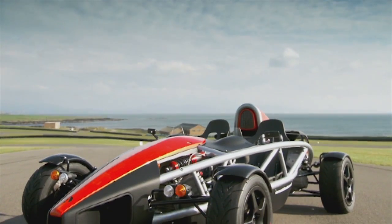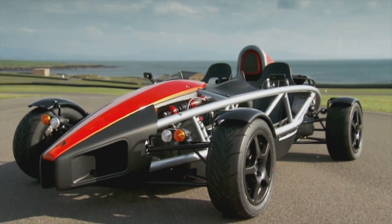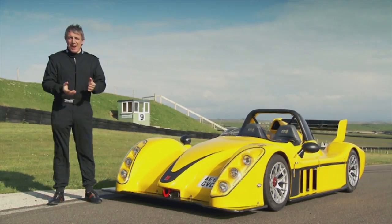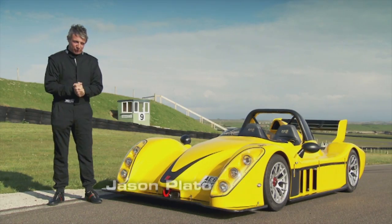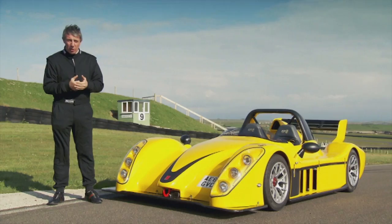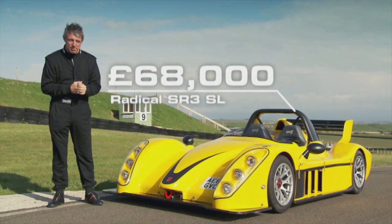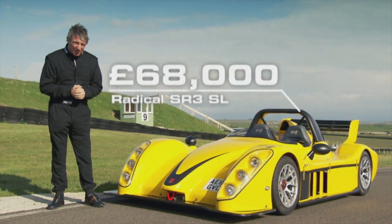In a moment, we'll find out if it's good enough to beat the king of this sector, the Ariel Atom. But first, a lesson. You may not have heard of Radical, but their reputation is top-notch. They made their first car in 1997 and have since gone on to race at Le Mans. They've sold over a thousand machines to car-loving lunatics around the globe. And believe it or not, this is their most civilized version yet.